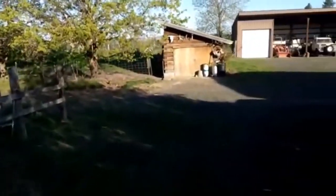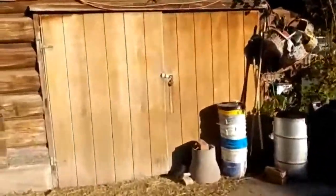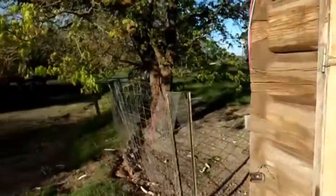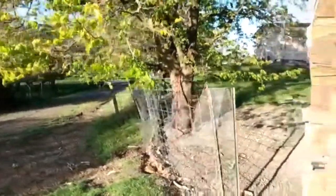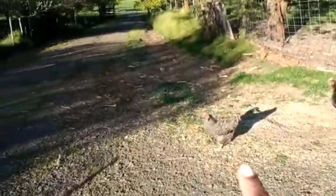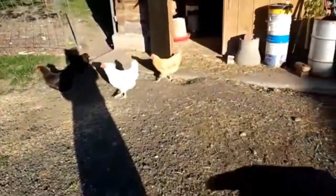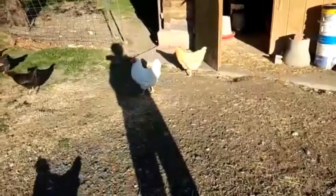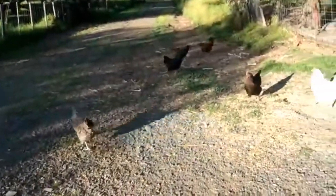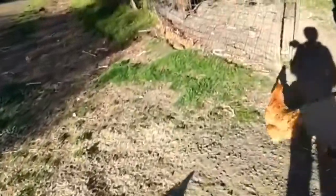I'm going to let out the girls. This is one of the pens that the chickens are in — you'll see there is a mad rush to come out as soon as I open the door. Hello ladies! This one here is Betty. This blonde one here is Marilyn. And that one there is Wilma. They know that I bring little treats for them so they're all excited about it.